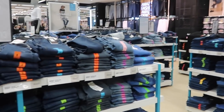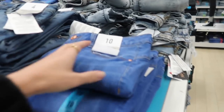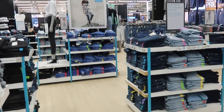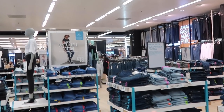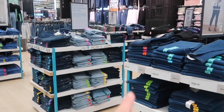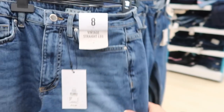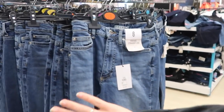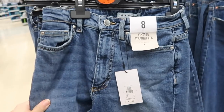If you like skinny jeans they have loads of different ones, but my personal favorite are the straight ones at 13 pounds. They're usually hung up rather than folded. Here they are - vintage straight leg, 13 pounds. Really nice fit, nice and high-waisted. They have them in loads of different blue colors, black, white - pretty much everything you need. Super nice fit.